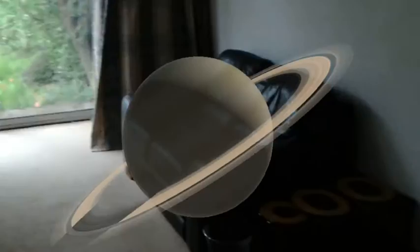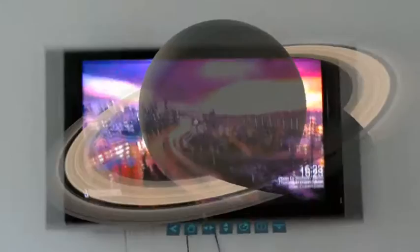Saturn is best known for its beautiful ring system, which is mostly composed of particles of ice as well as rocks and dust. The planet's pale yellow color is due to ammonia crystals in its upper atmosphere.